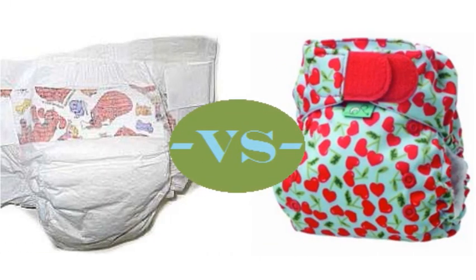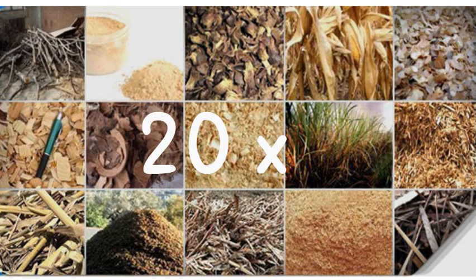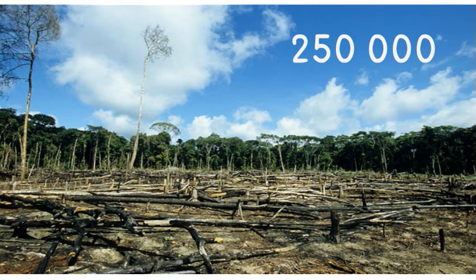When compared to the manufacturing process of cloth diapers, disposable diapers use 2 times more water, 3 times more energy, and 20 times more raw materials. Plus, 1 cup of oil goes into making each diaper and 250,000 trees are cut down in the process.